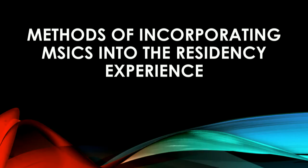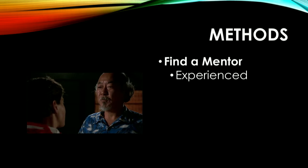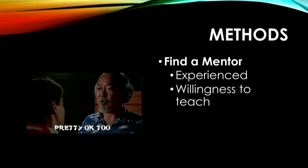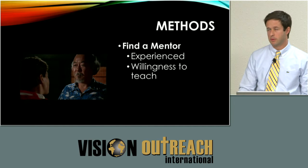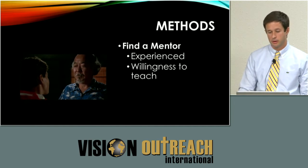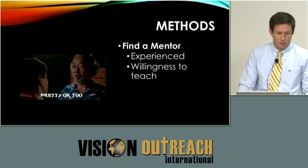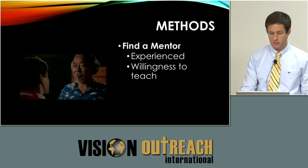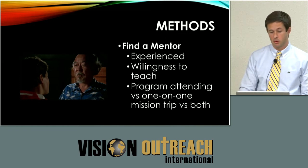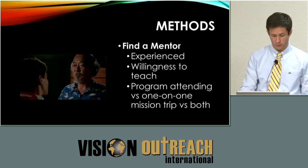Methods. First, find a mentor. I think this is key especially for residents — someone who's experienced, who can get you out of trouble when you get in trouble, and also someone with a willingness to teach. I encountered some people who came across as saying residents shouldn't be doing this, but I was fortunate enough to have someone who said this is really no different than any other surgery as long as you stay safe, learn the steps, and have someone with you. You can have a program attending or schedule a one-on-one trip.